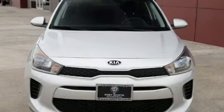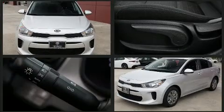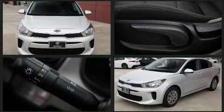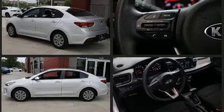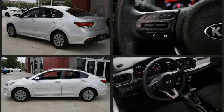Come test drive this 2020 Kia Rio with less than 10,000 miles on the odometer. This four-door sedan prioritizes comfort, safety, and convenience. Smooth gear shifts are achieved thanks to the efficient four-cylinder engine, and for added security, dynamic stability control supplements the drivetrain.